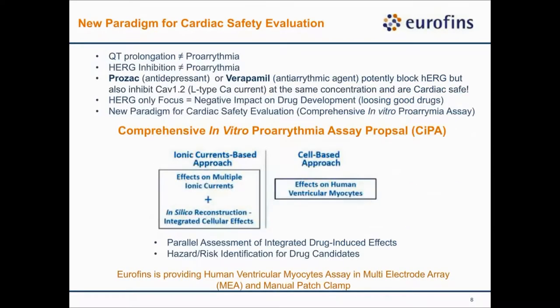This leads to the CiPA paradigm or the CiPA initiative. We now recognize there are multiple cardiac ion channels, and that QT prolongation does not equal pro-arrhythmia risk or torsades risk, and hERG inhibition alone does not equal pro-arrhythmia. A good example is that Prozac or verapamil blocks hERG but also inhibits the Cav1.2 L-type currents at roughly the same concentration, and they are cardiac-safe. The basic idea is a fine balance of inhibition between inward currents and outward currents that cancels out the effects of each other.